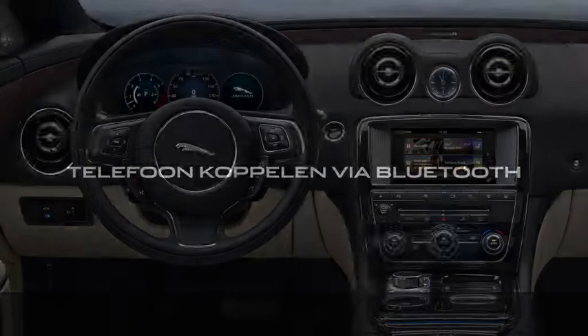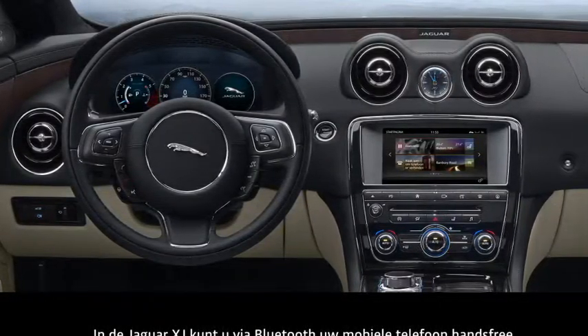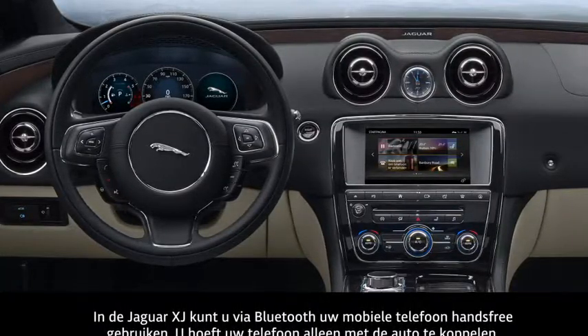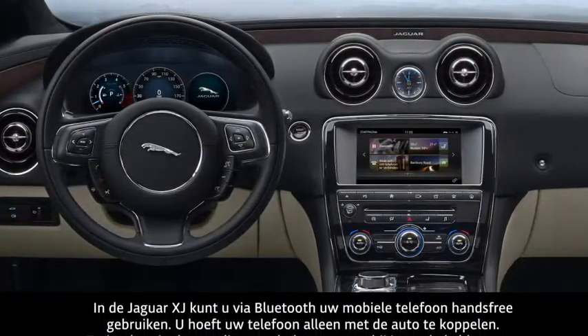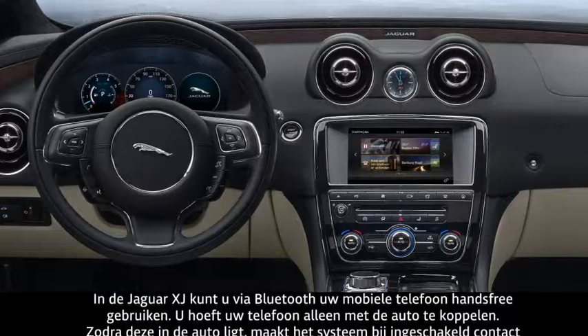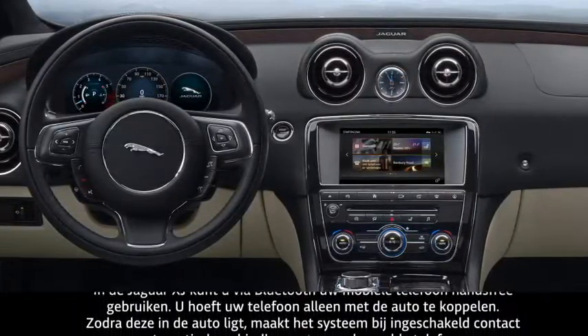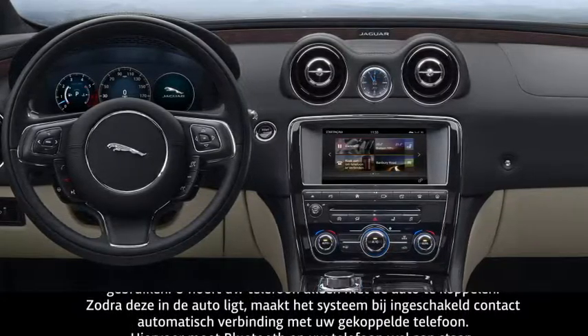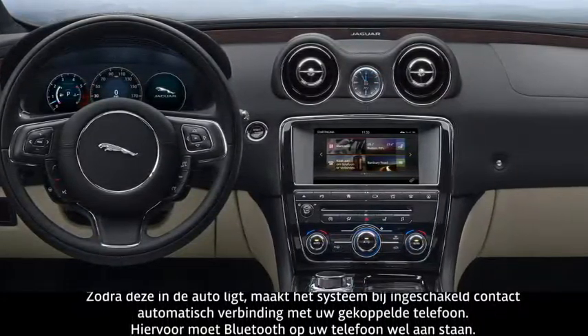The Jaguar XJ allows you to use a Bluetooth enabled mobile phone hands-free. All you have to do is pair your phone with the vehicle. After pairing, the system connects automatically to the phone whenever the phone is inside the vehicle and the ignition is switched on. Remember to keep Bluetooth activated on your phone.